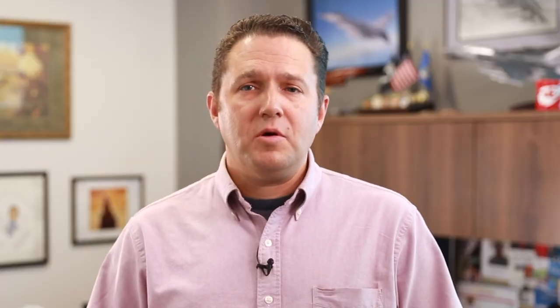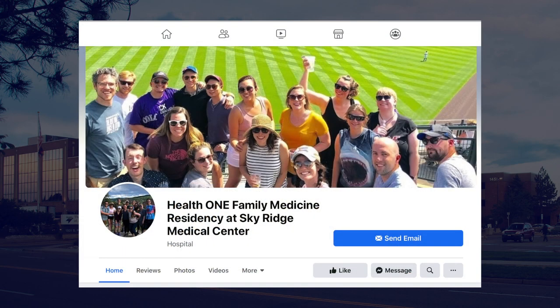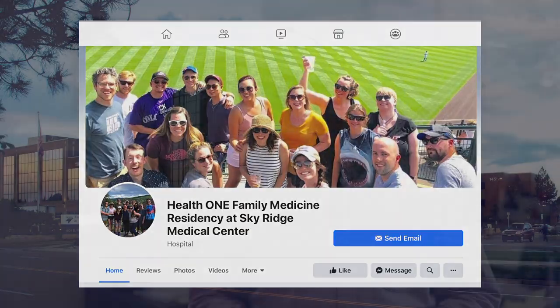I'm Juliana Starczyk and I'm the program coordinator here. I've been with the program since day one and I can't wait to meet you all during this interview season and work to get a new class of interns for next year. You can check us out on our Instagram page at health1fmr or our Facebook page at health1familymedicineresidency. Thank you.